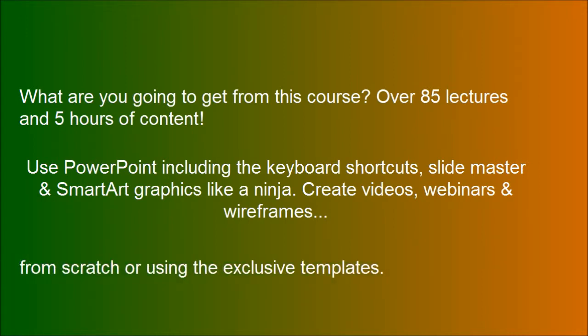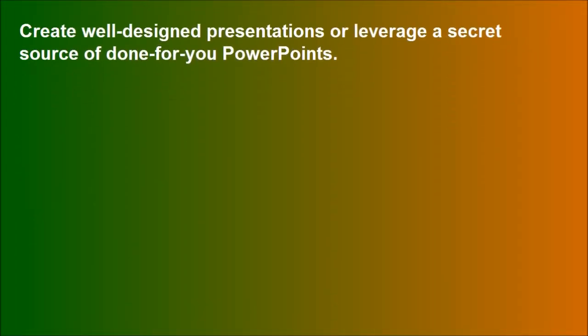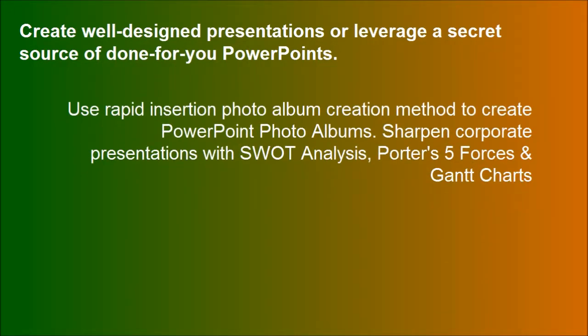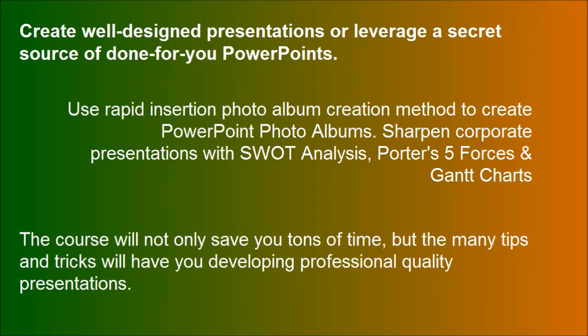Build from scratch or using the exclusive templates. Create well-designed presentations or leverage a secret source of done-for-you PowerPoints. The course will not only save you tons of time, but the many tips and tricks will have you developing professional quality presentations.